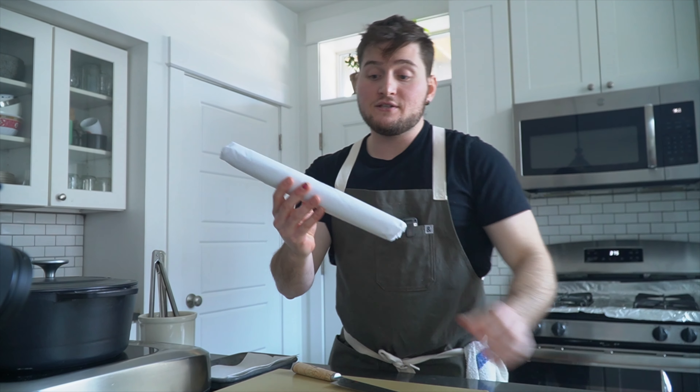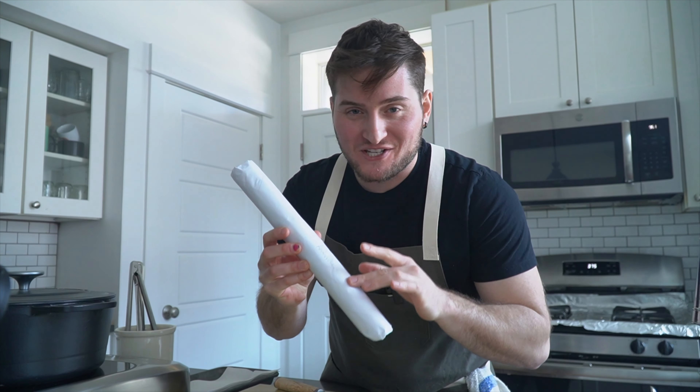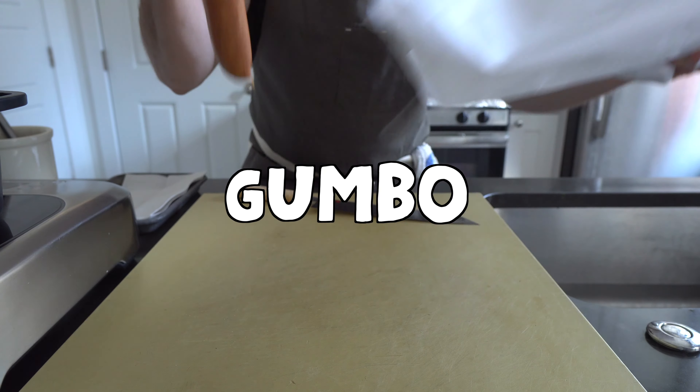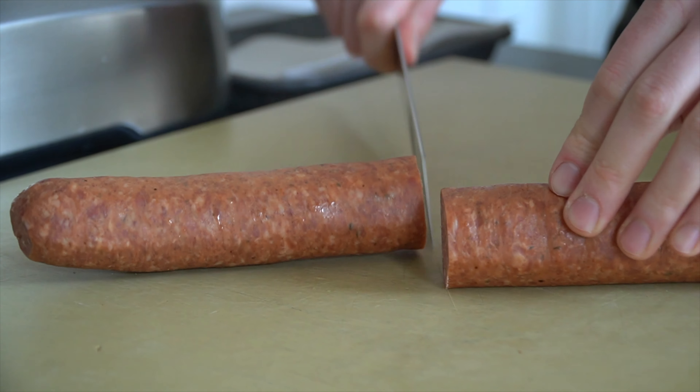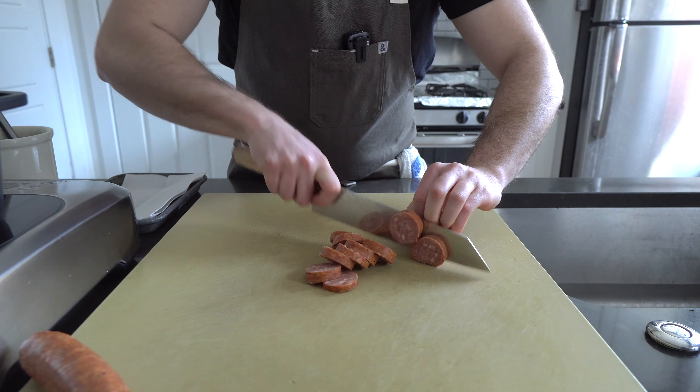This right here is an above-average Cajun smoked sausage — any smoked sausage is gonna work here. Let's cut it up. To represent both styles of Louisiana cooking I'm going to make a Cajun style jambalaya and Creole style gumbo, starting with the gumbo.